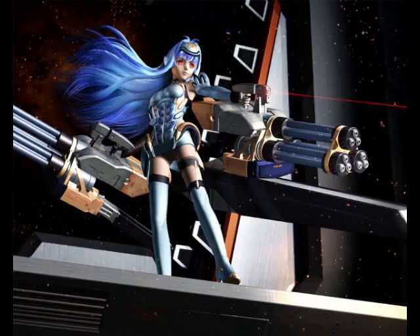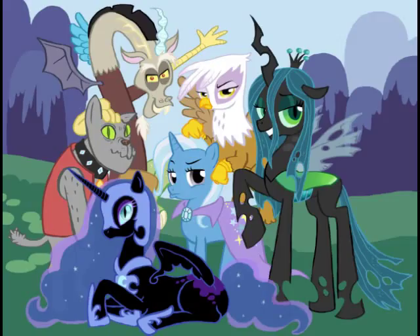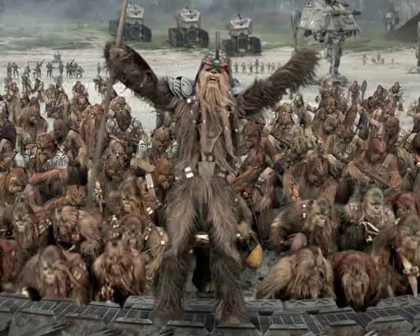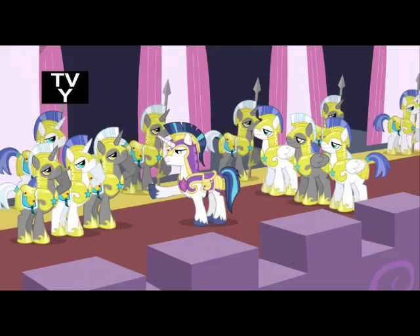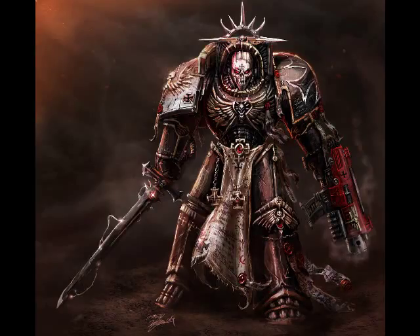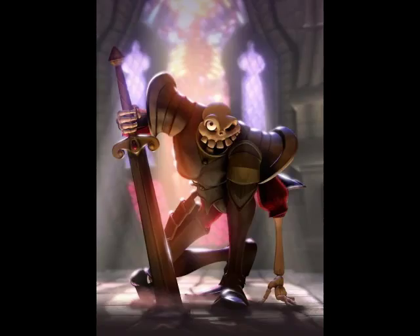Let's start with military tech. If Celestia's propaganda is to be believed, Equestria is a peaceful place, and as a result their military technology isn't that sophisticated. But there is an actual military. The only weapon I've ever really seen the royal guards carrying are spears. But they do have solid metal armor, so I put Equestria's military technology at the medieval level.